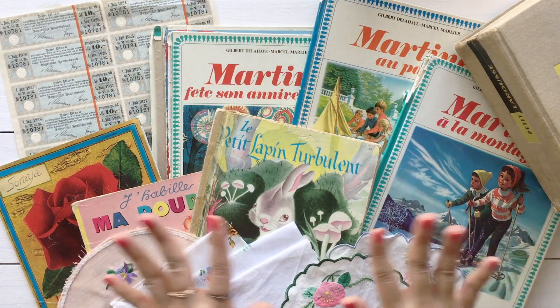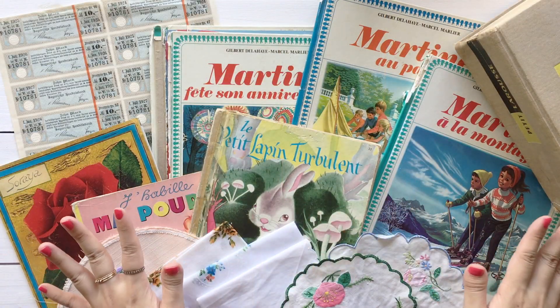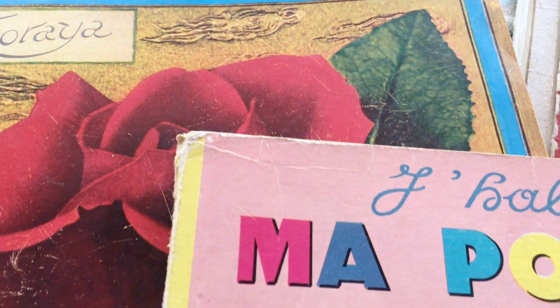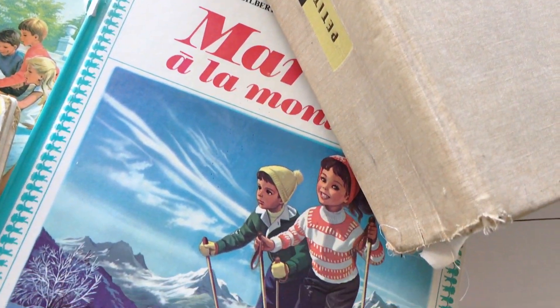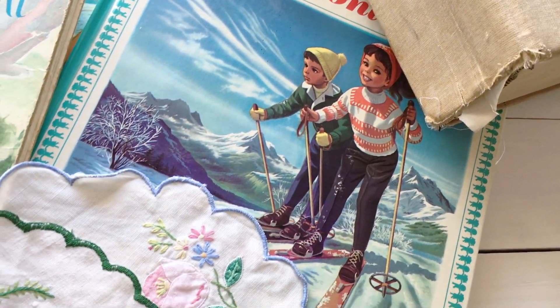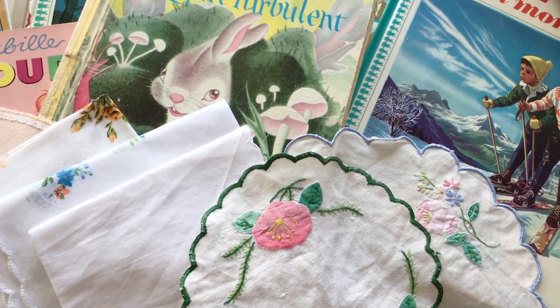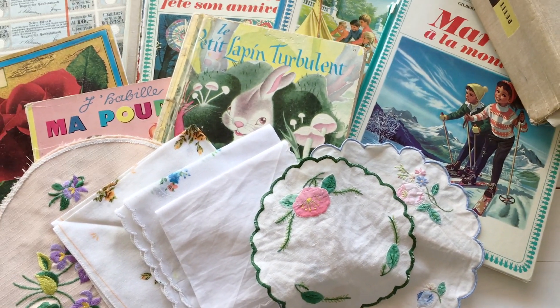So this was my flea market haul. I hope you enjoyed this video. If you wanna see more videos like this, definitely let me know, because I'm gonna go to another flea market next month. Thank you so much for watching. I hope you have a wonderful day and I'll see you guys in my next video. Bye bye!